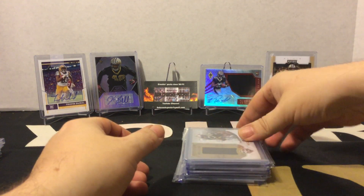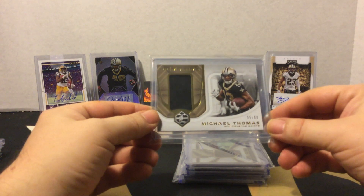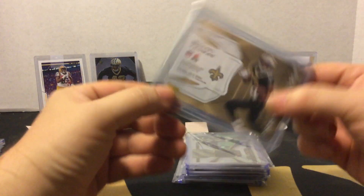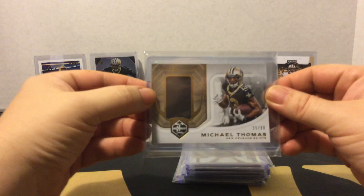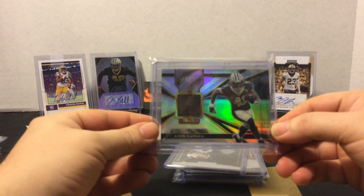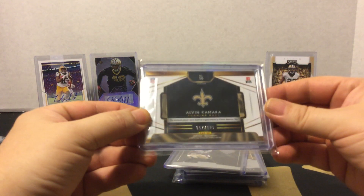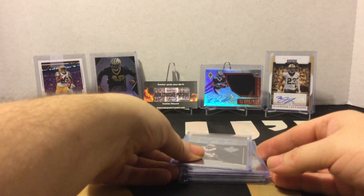Of course we picked up a bunch of Saints PC stuff off eBay. We got a Michael Thomas Prime Time patch out of 2018 Limited — very nice. And we got an Alvin Kamara out of 2018 Select patch, numbered out of 125. That was cool.